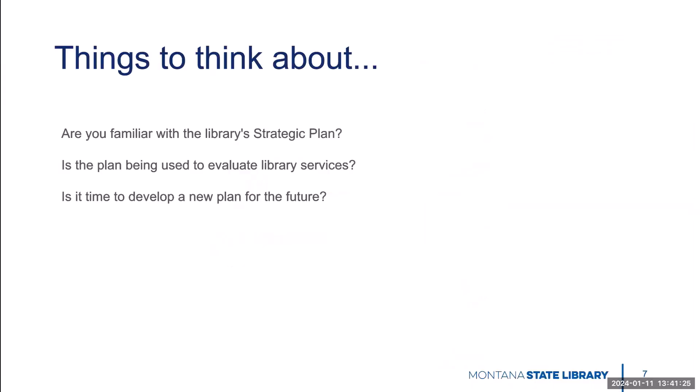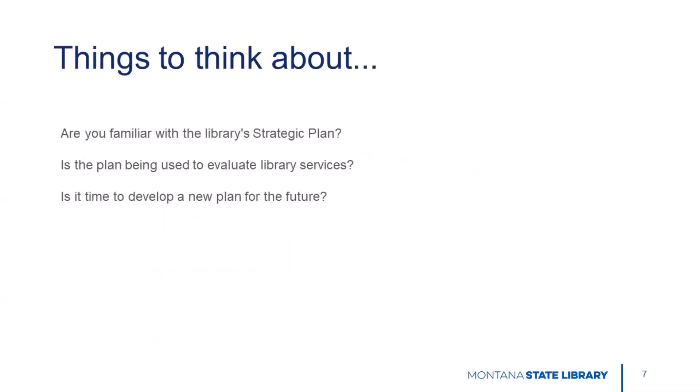Here are a few more things to think about. Does your library have a strategic plan? Are you familiar with it? Is the plan reviewed regularly and used to evaluate library services? Is it time to make a new plan and set goals based on needs in the community?